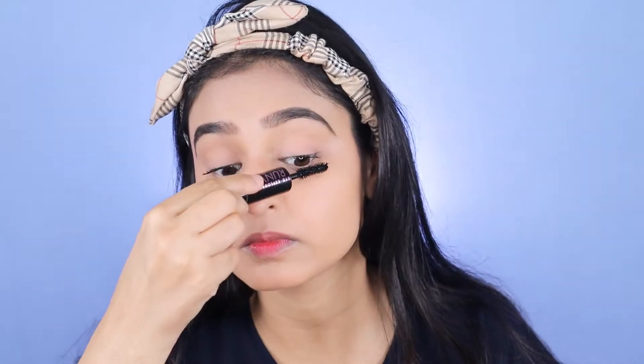Now it's time for mascara. You can use any mascara that gives you good volume and length, because since you're not wearing anything else on your eyes, let the mascara do the magic. You can see it instantly lifts up your eyes, so eyes are all done.